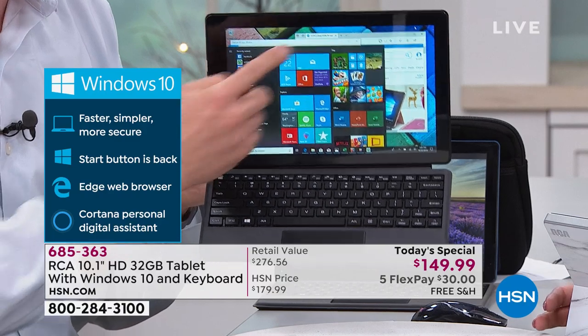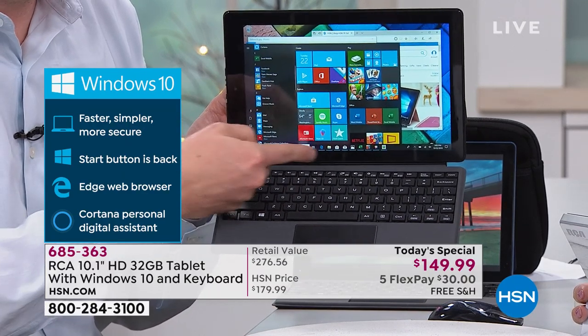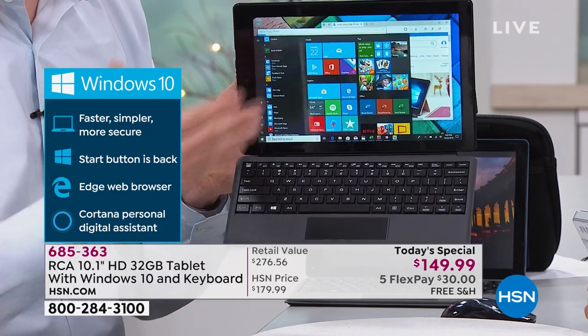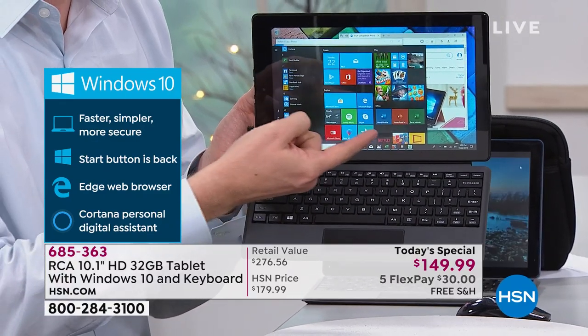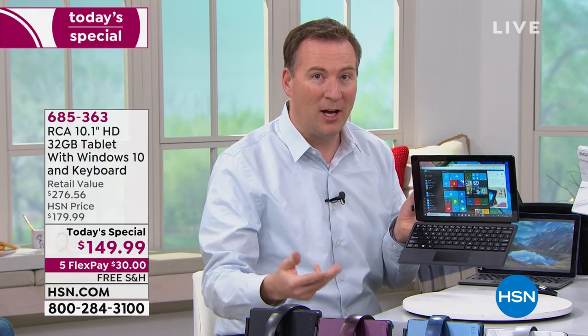On the right side it has all your favorite applications, on the left side every program you've ever downloaded, and on the bottom it has Cortana, your voice assistant. There's no learning curve whatsoever. Take this out of the box and you're already familiar with it. Those three icons are already pre-installed — Microsoft Office: Word, Excel, PowerPoint, OneNote — the most popular programs Microsoft has ever created.